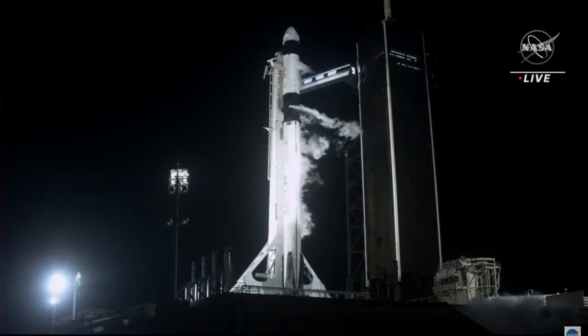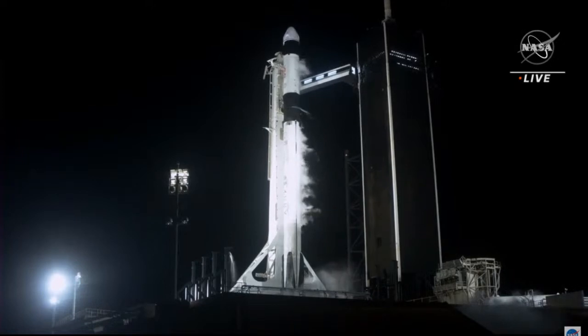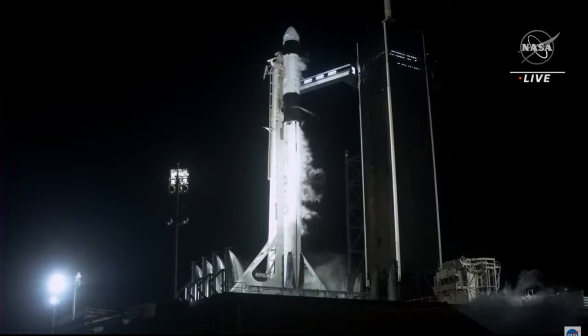30 seconds to go until launch. Ground teams are ready and the crew inside Dragon is ready. T-minus 15 seconds. 10, 9, 8, 7, 6, 5, 4, 3, 2, 1, zero.